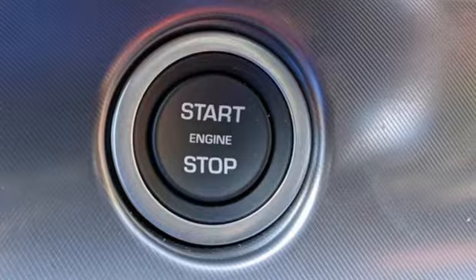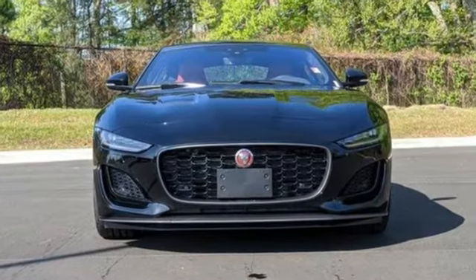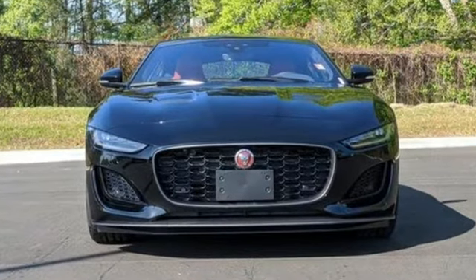Jaguar's an artful blend of beauty, practicality, and luxury. See it for yourself when you take it for a test drive.